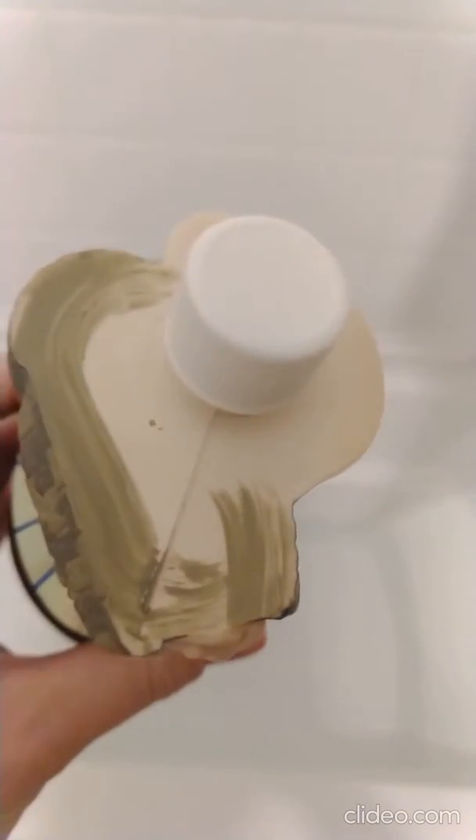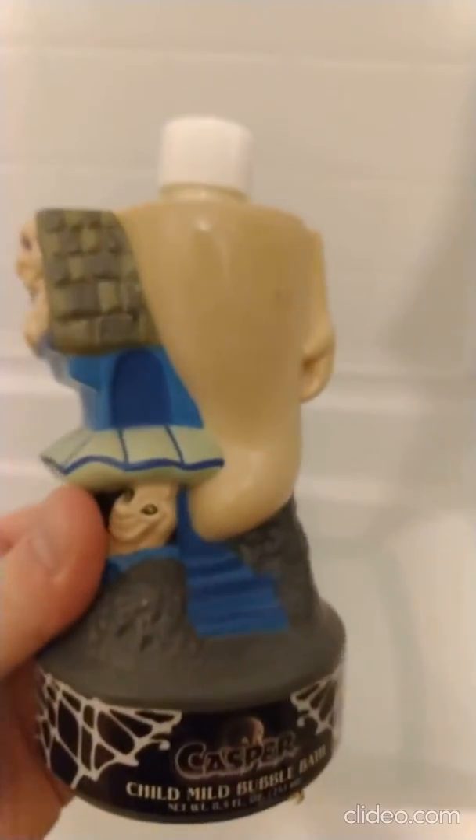Kind of an interesting cap. You take that off and you can see like the brush strokes from where they painted the plastic on here.